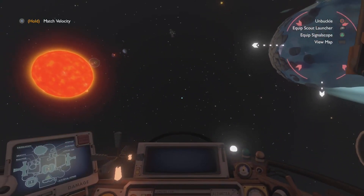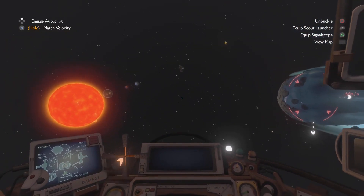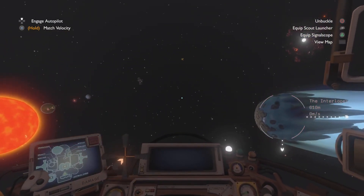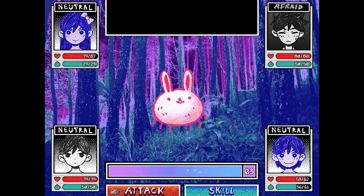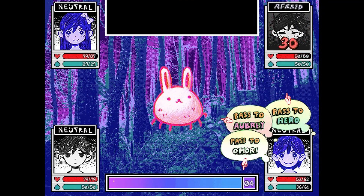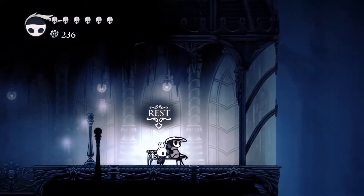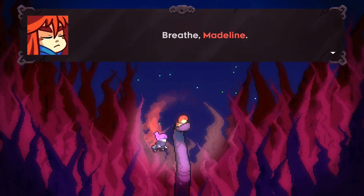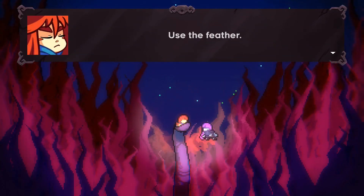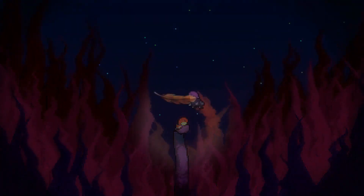I think at some point you'll realize that your dream project has become just another one of these steps, and whatever you make afterwards will be even better. As a final thought, game development has the ability to make literally anything possible. By making these games, you're inviting other people into your own world, and if you want to show them what makes you special, first you gotta figure that out for yourself. Thanks for watching.